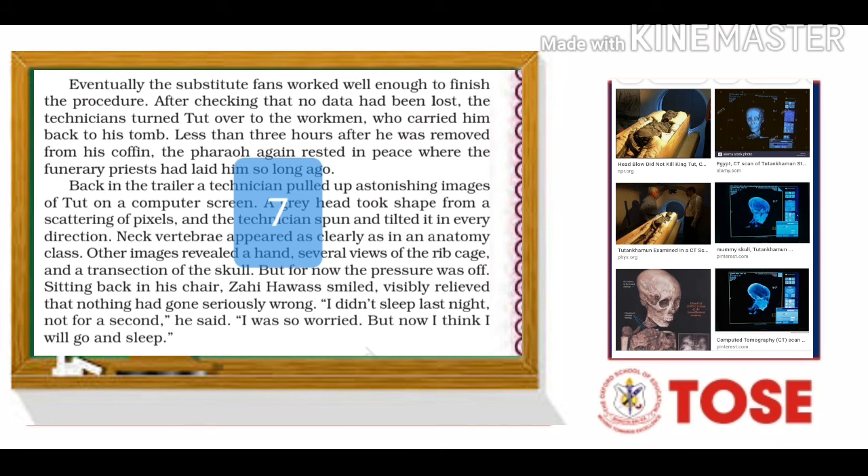Back in the trailer, a technician pulled up astonishing images on a computer screen — a gray head took shape from a scattering of pixels. The technician spun and tilted it in every direction. Neck vertebrae appeared as clearly as in an anatomy class. Other images revealed a hand, several beams of the rib cage, and a cross-section of the skull. But now the pressure was off. Sitting back in his chair, Zahi Hawass smiled, visibly relieved that nothing had gone seriously wrong. 'I didn't sleep last night, not for a second,' he said. 'I was so worried, but now I think I'll go and sleep.'